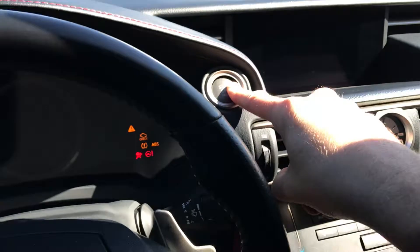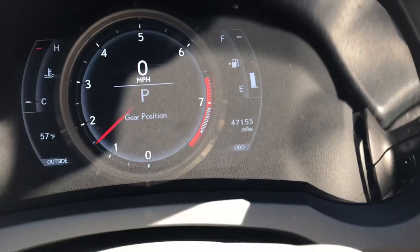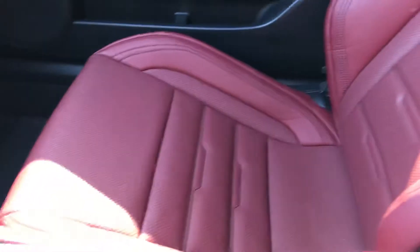Press up here to start, and we are looking good. 47,155 miles. Everything looks super clean in the car. Nice black headlining, we have the sunroof there, and just loving the red leather.